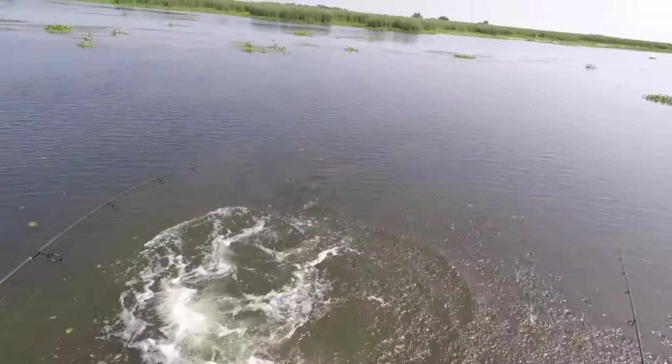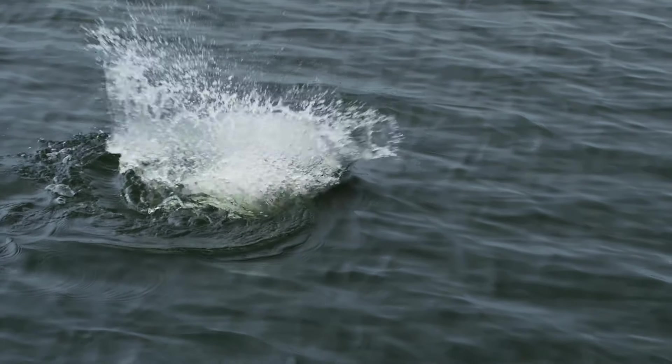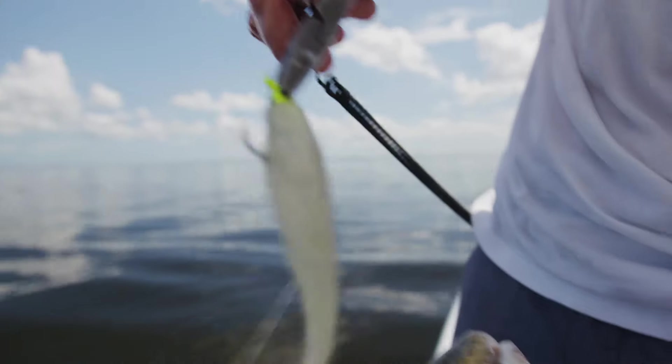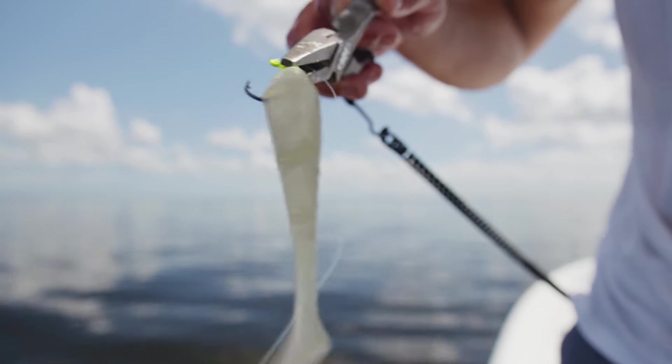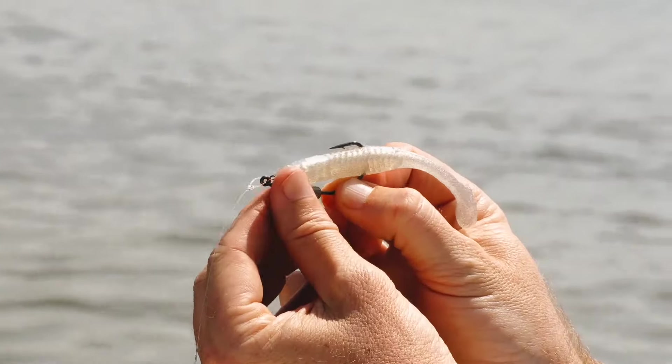But what if there was one bait that is guaranteed to work right out of the gate, getting you strikes instantly? No more changing baits just to see what is working today — one bait that'll work in any setting, no matter what type of fish you are after. Introducing Slam Shady, the world's first universal lure that will work whenever and wherever you like to fish.